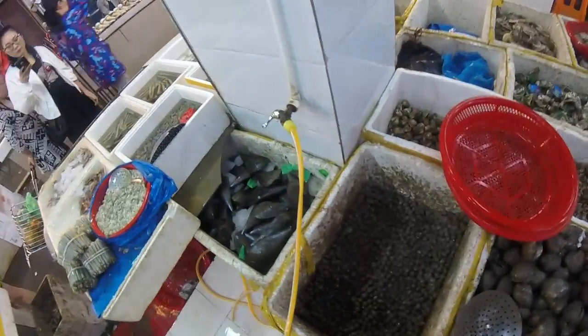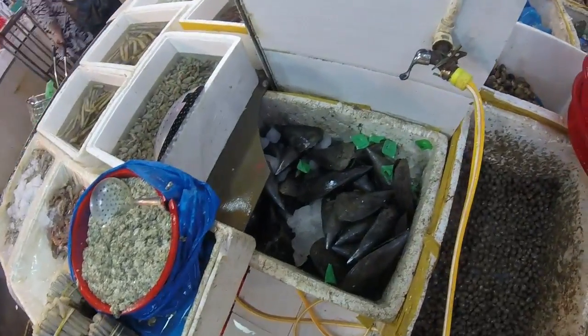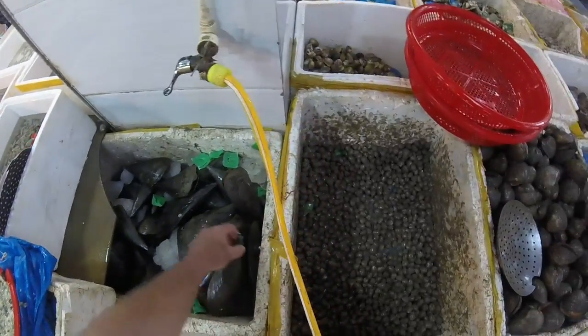And here we've got some massive mussels. Look at the size of these mussels — they're enormous. Look at them.